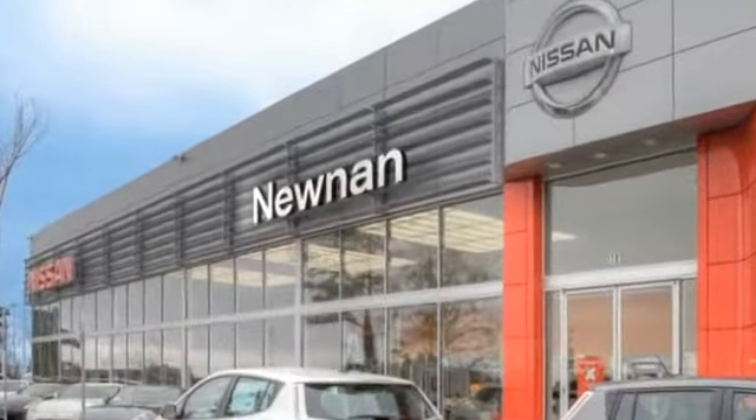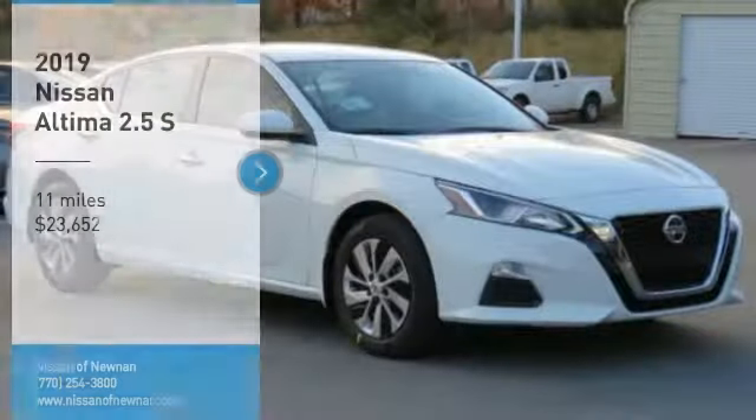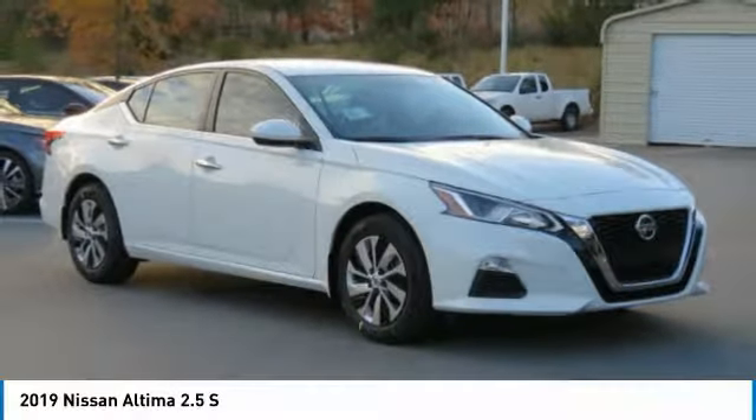Welcome to Nissan of Newnan, the number one Google-rated Nissan dealership in Atlanta. Make a great choice today with the 2019 Altima.